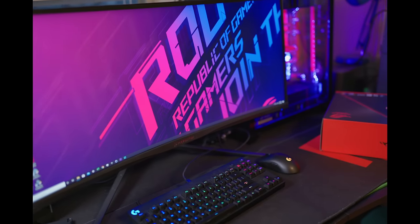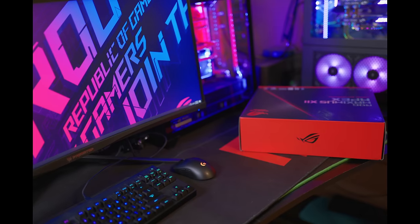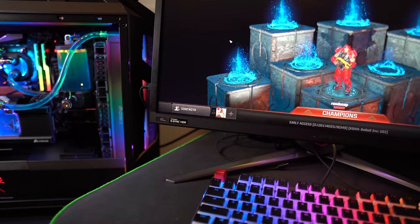Gaming monitors are an absolutely essential part of your setup. It doesn't matter if you have the most awesome gaming PC with a 3090 and the best processor — if you have a not-so-good gaming monitor with a low refresh rate, you're definitely not going to get the best experience. Even a 240Hz monitor feels better in Windows when you're just browsing around, and of course you're going to get a terrible gaming experience if you're playing a fast-paced game.